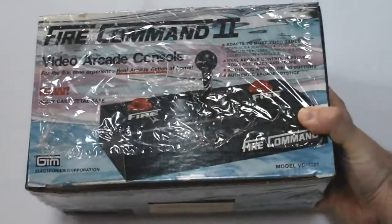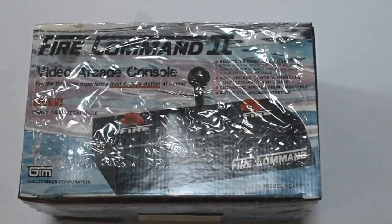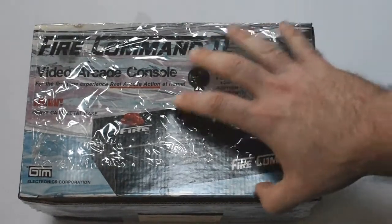I had never seen one of these for sale anywhere — he said he hasn't seen them all that often as well. So yeah, TG Enjoy Stick. Here comes the next one — it's a monster. It's one of the reasons where we really just could not do this through shipping. It is in the original box — it's the GIM Electronics Fire Command 2. It weighs at least five pounds.